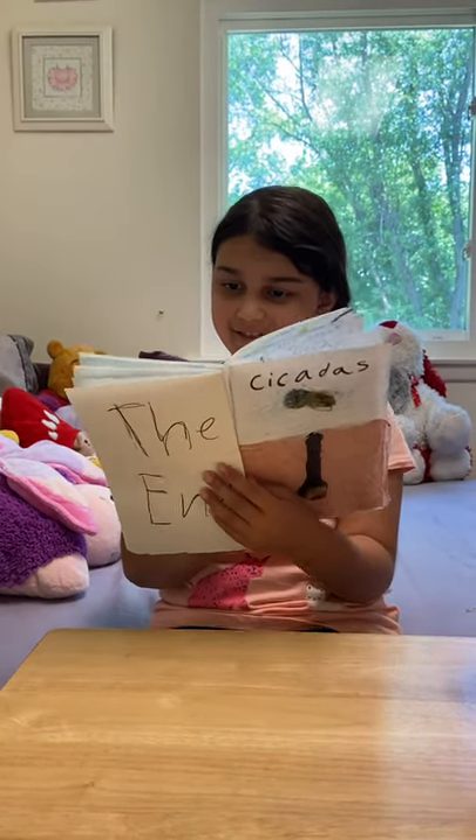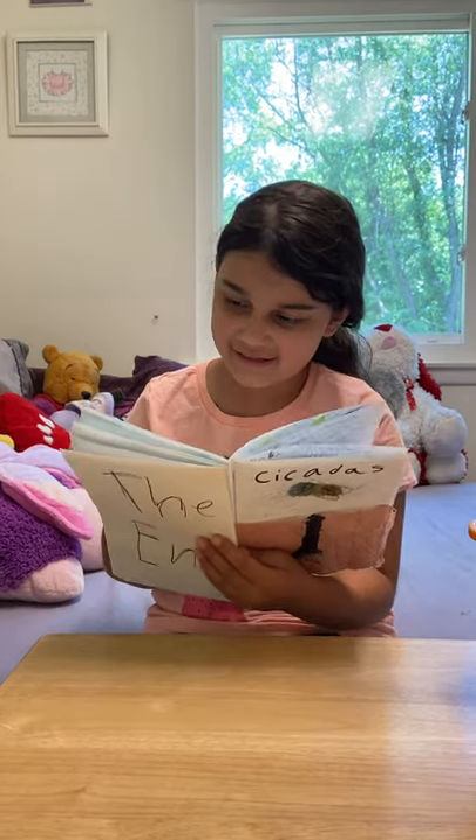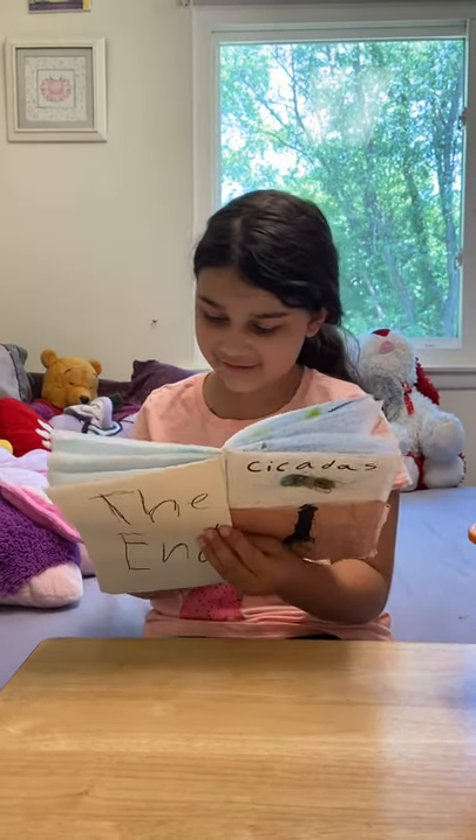Cicadas eat sap from trees. They eat the sap by mouth parts that are like a straw.